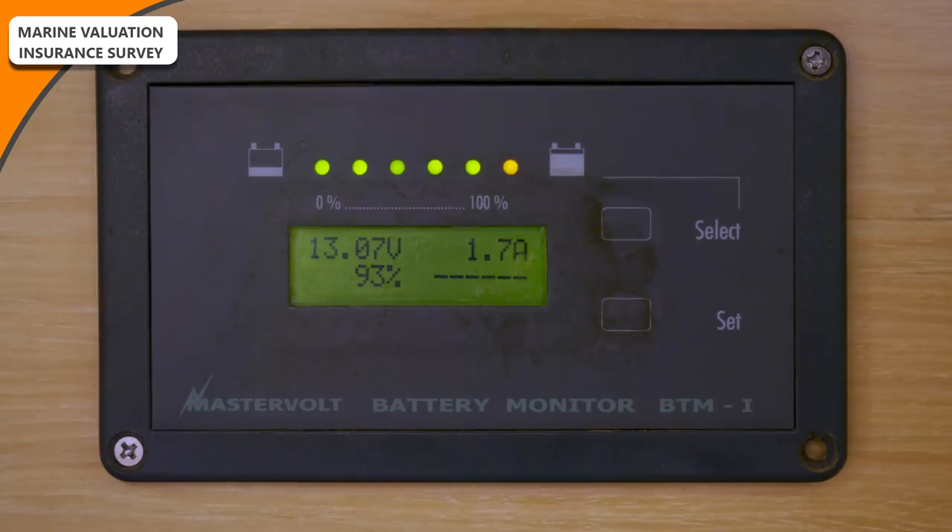The battery monitor reads 0.1 volt higher than actual battery voltage — this is just for our information, no action required. I told him it's a feature of our MasterVault BTM1 display; it's been like that since the moment we installed it and I don't think it's possible to offset it. Over a length of cable run your voltage will drop slightly, which may contribute. It's always a good idea to read your battery voltage from as close to the batteries as possible.